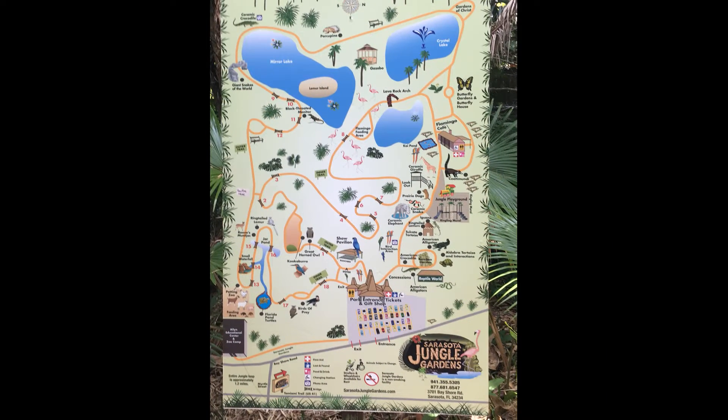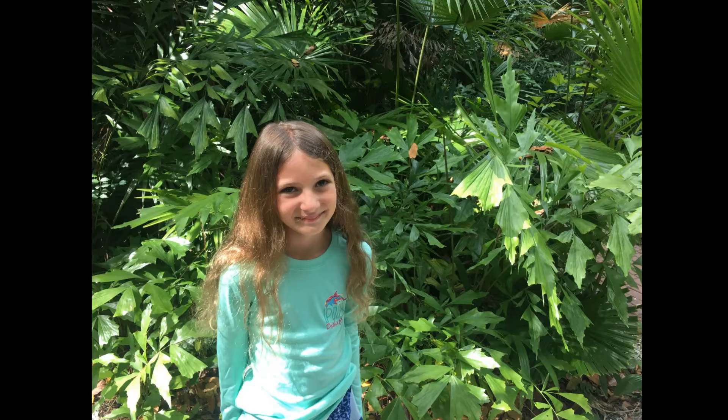In the 1930s, Dave and Lindsey bought 10 acres of land labeled as a swamp, and he turned it into a beautiful garden. Sarasota Jungle Gardens opened in 1949, and people have been visiting to see the flowers, birds, and animals ever since. You can walk through the entire garden along cobblestone paths. Let's begin our journey.